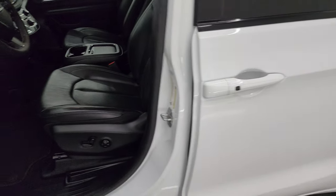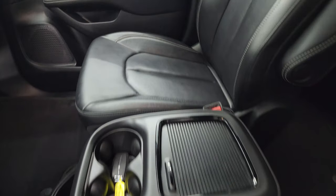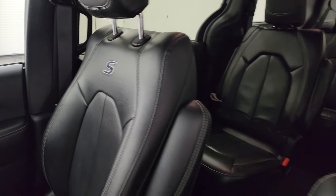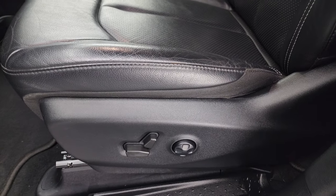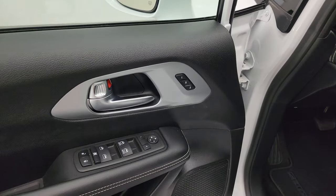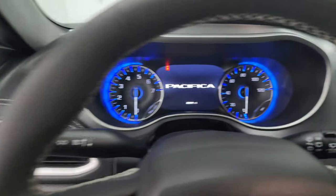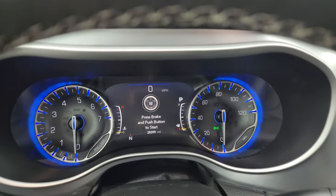Up front, the Touring L package gives you the black leather captain's chairs — no rips or tears on these seats. Power driver's seat. You get the S stitched into the backrest, side curtain airbags, and driver's side lumbar. Factory floor mats throughout, auto headlamps, power windows, locks, and mirrors. The driver's seat is a memory seat. We'll hop inside to check out the miles, the radio, and everything this one has to offer on the interior.